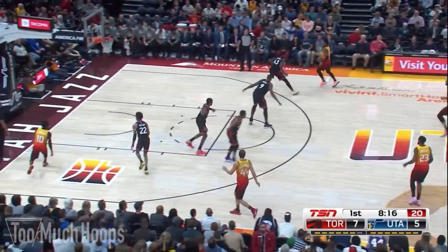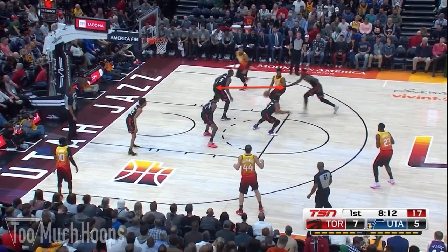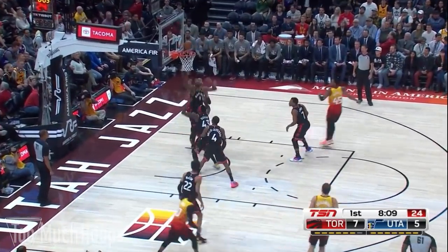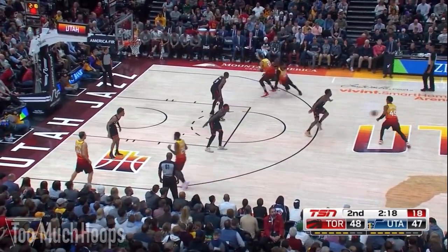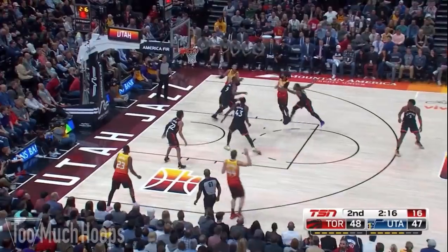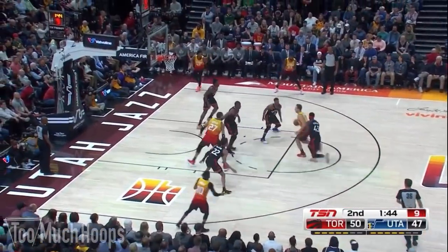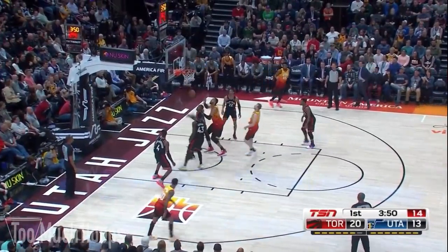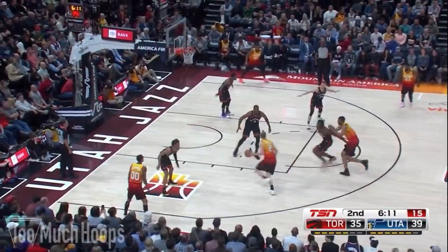Gobert struggled this game and one of the main reasons is that when the Jazz guards drove, Serge Ibaka would stay glued to Rudy Gobert. Mike Conley is only shooting 34% in the paint but not in the restricted area, so he misses a lot of floaters. Donovan Mitchell is only at 43%, and by staying glued to Gobert you prevent the pass over the top for the alley-oop, prevent offensive rebounds off missed floaters. The Raptors decided it was better to take Gobert completely out of it, and they were successful.